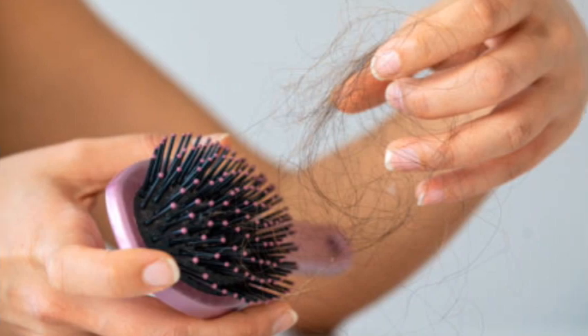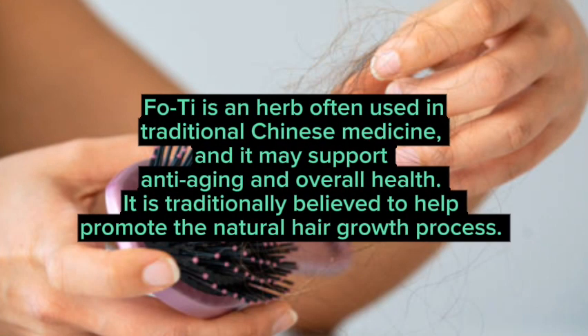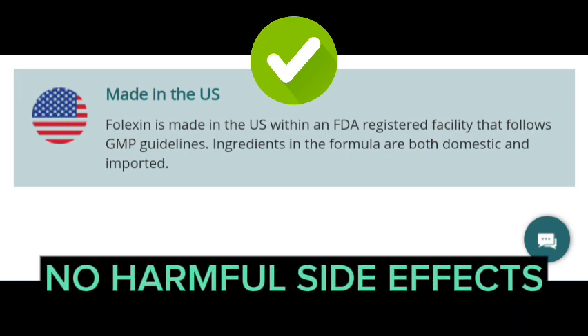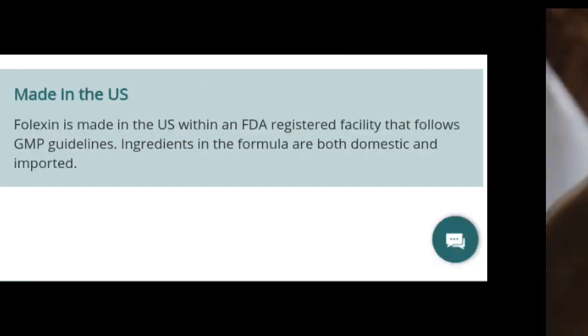In addition to biotin, FOTI is also included. FOTI is an herb often used in traditional Chinese medicine, and it may support anti-aging and overall health. It is traditionally believed to help promote the natural hair growth process. Made in the USA with high-quality standards and manufactured under Good Manufacturing Practices (GMP), Folexin guarantees top-notch quality with no harmful side effects. Trusted by thousands and even featured on Dr. Oz's show, Folexin is the go-to supplement for healthy hair.